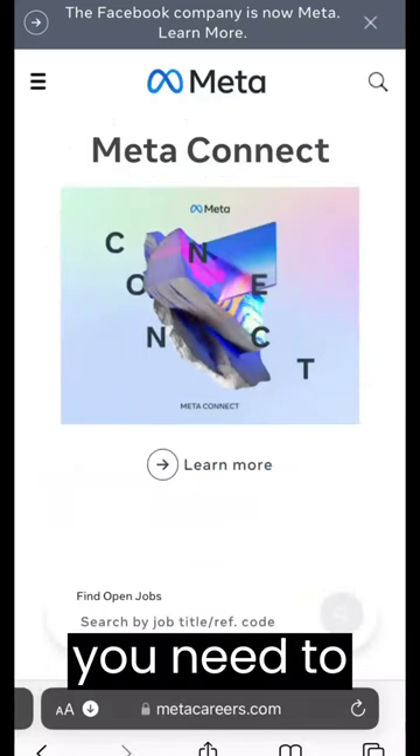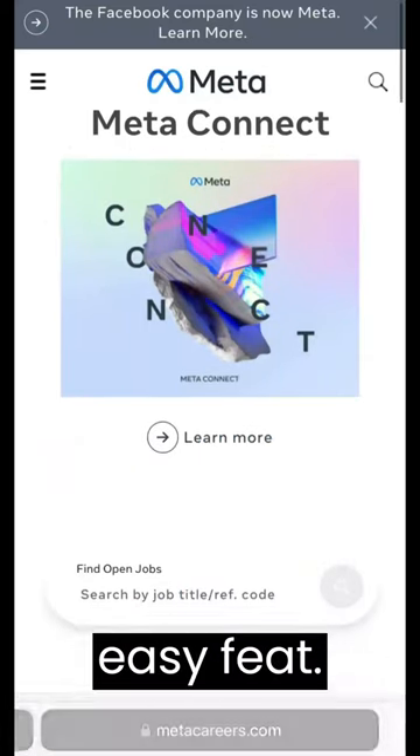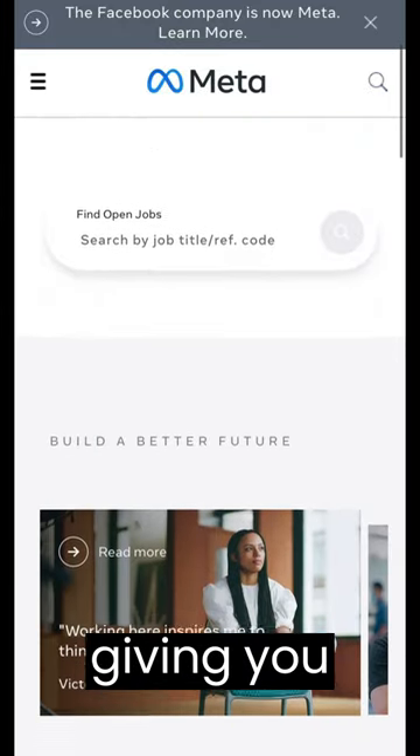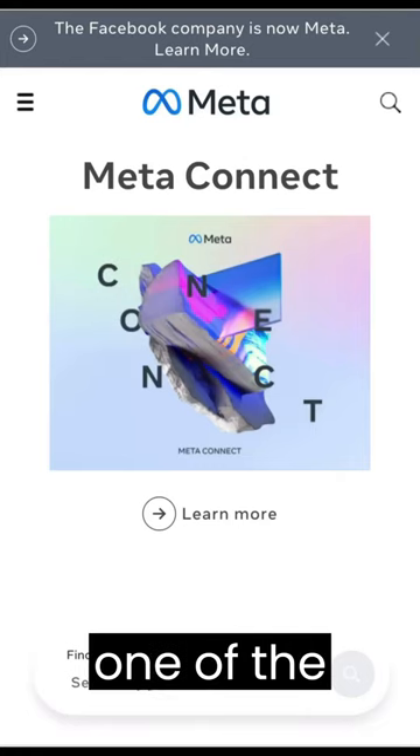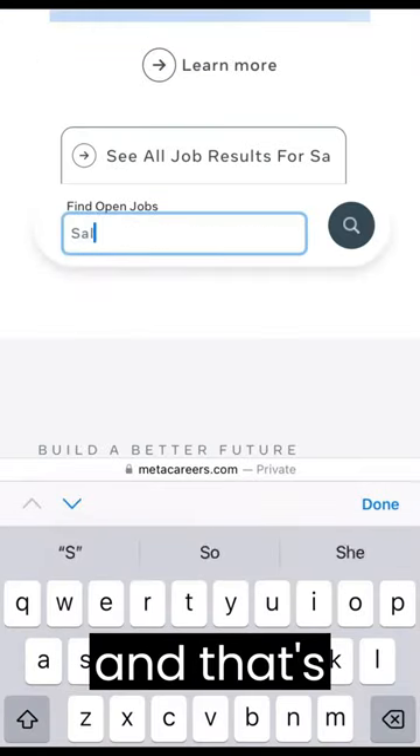Now the hard part — you need to get a job at Facebook. No easy feat, but if you're working somewhere that is not giving you equity, make this your primary goal. Despite the work needed to get hired, RSUs are one of the best ways to build wealth, and that's why...